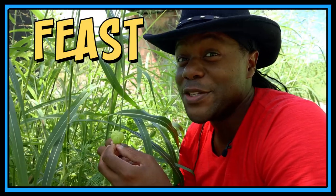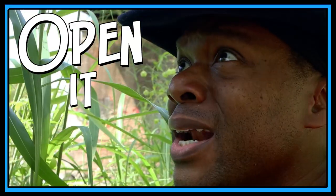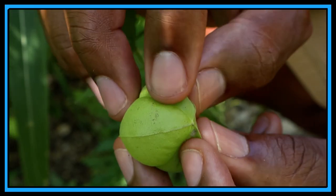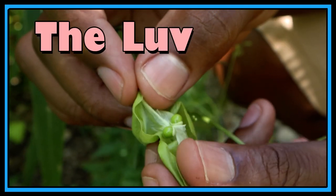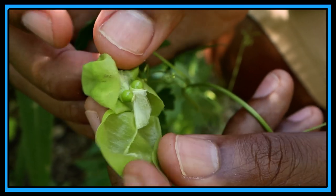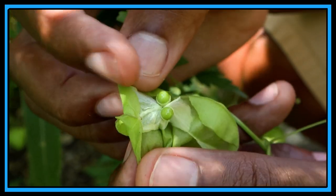And now it is time to feast your eyes on the element of surprise — it is time to open it up! The love puff — look at those seeds! Look how that was just full of air. See those seeds there.